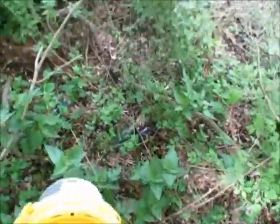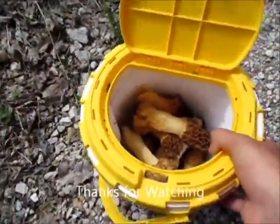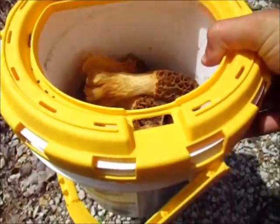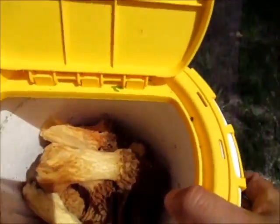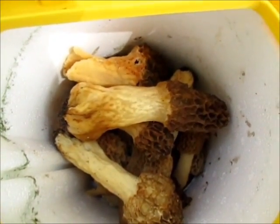This ends spot number one. We're going to take a short break, get a few drinks, go to an antique mall, and then we're going to the next place. We got the bucket over half full already — we got 17 total, so not too shabby. Not bad at all.